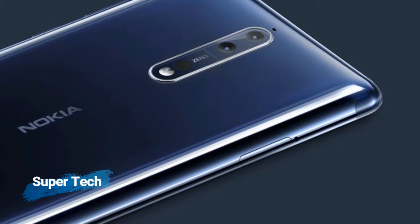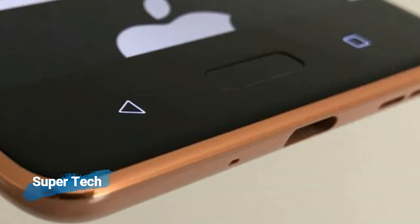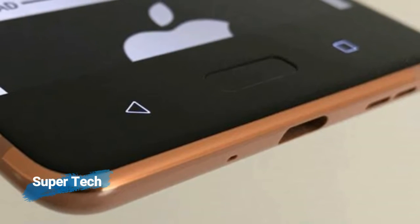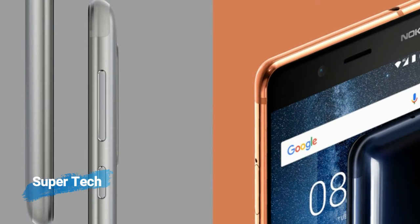As far as the cameras are concerned, the Nokia 8 packs a 13-megapixel primary camera on the rear and a 13-megapixel front-shooter for selfies. The Nokia 8 runs Android 7.1.1 and is powered by a 3900mAh non-removable battery.